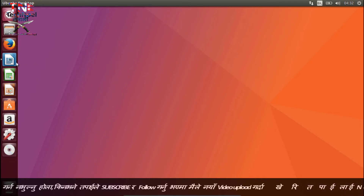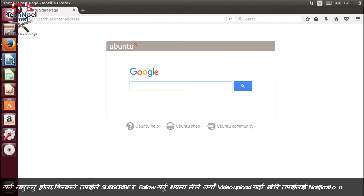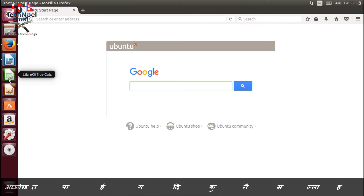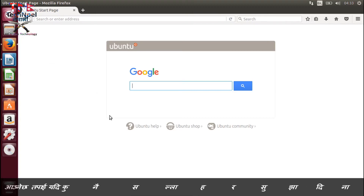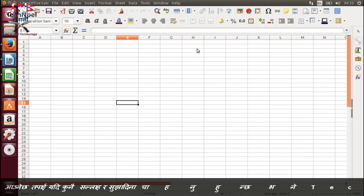On top of the operating system, this Linux operating system has Firefox built in. It also has a built-in office suite. Let me open the Excel equivalent — LibreOffice Calc — it's already open.